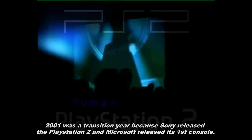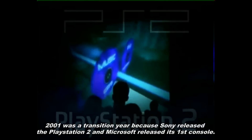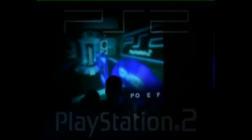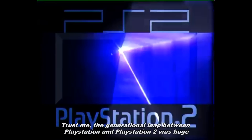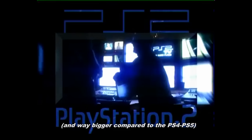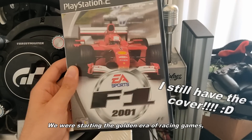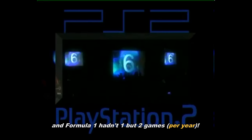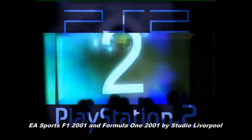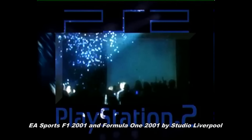2001 was a transition year because Sony released the PS2 and Microsoft released its first console Xbox. The generational leap between PlayStation and PS2 was huge, and way bigger compared to the PS4-PS5 transition. We were starting the golden era of racing games, and Formula 1 had not won but two games: EA Sports Formula 1 2001 and Formula 1 2001 by Studio Liverpool.